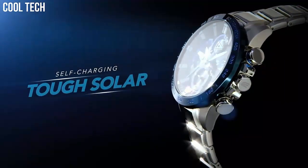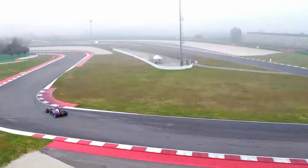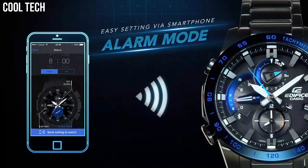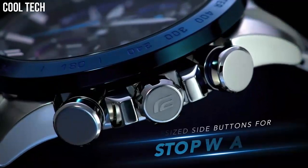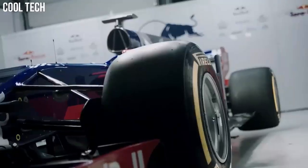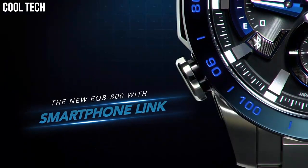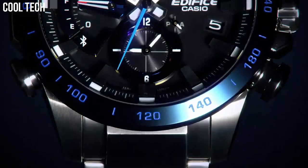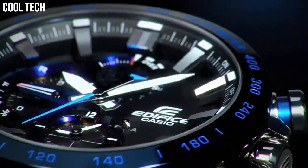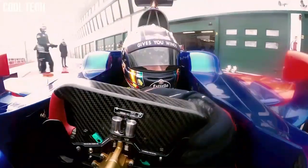Additional features include best lap indicator, countdown timer, quartz movement, case diameter 49.2mm, and water resistant to 100m — suitable for swimming and snorkeling but not diving. Bluetooth connection between the watch and a smartphone ensures accurate timekeeping. A Casio original solar charging system converts light into electrical power. Brilliant light from a high-luminosity LED affords dramatically improved visibility in the dark.